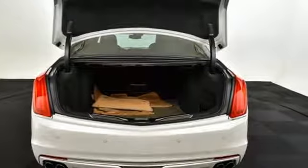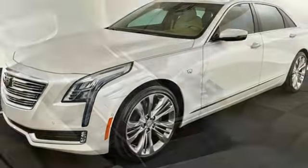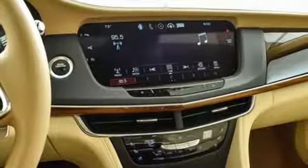No matter the length of your outing, leather seats, Cadillac CUE information system, and climate control ensure your comfort. Wireless charging, OnStar with 4G LTE, and Bluetooth enable your connectivity.